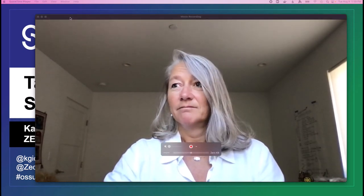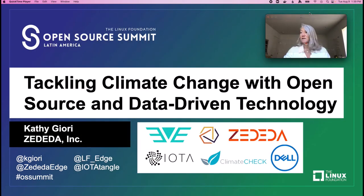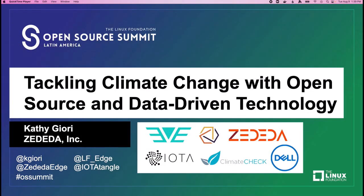Hello everyone, buenos dias, good day to you all. I'm talking to you from the San Francisco Bay Area in California — that's where this stream was initiated. I'm going to probably take my picture out of the loop for the remainder of this talk, so sorry about that, but it just takes up too much screen real estate. My name is Kathy Jory. I work for Zedita.